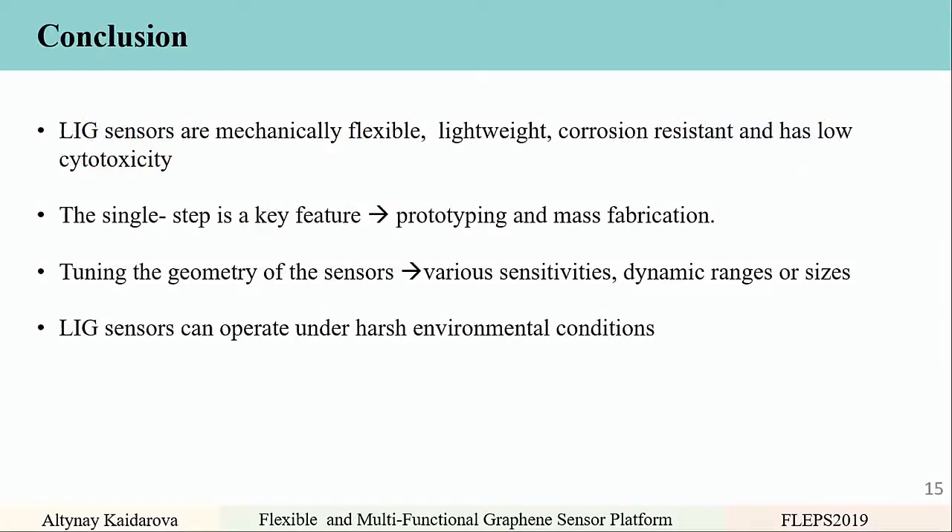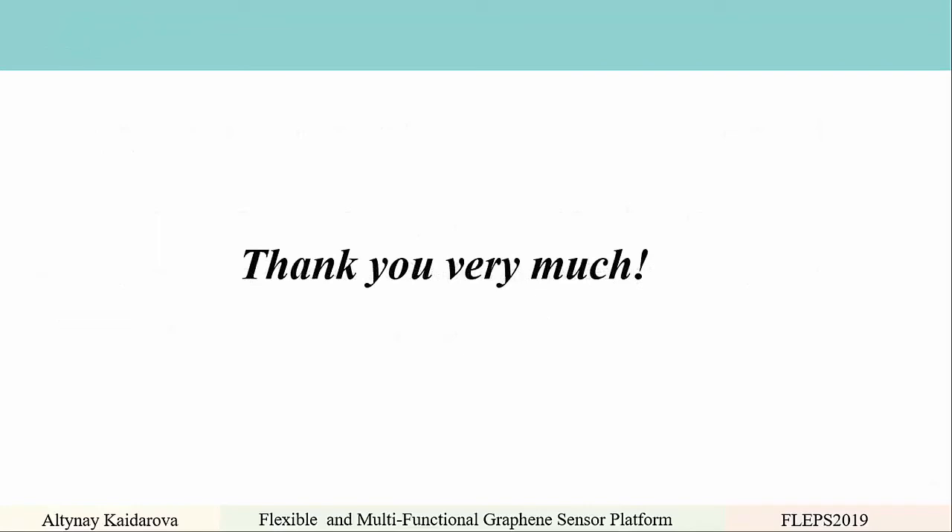In conclusion, laser-induced graphene sensors are mechanically flexible, lightweight, corrosion-resistant, and have low cytotoxicity. The single-step fabrication is a key feature, enabling prototyping and mass fabrication, tuning sensor geometry for various sensitivities, dynamic ranges, and sizes. Laser-induced graphene sensors can operate under harsh environment conditions.